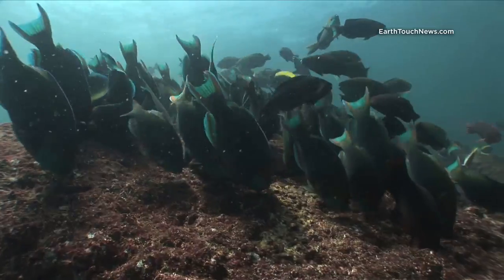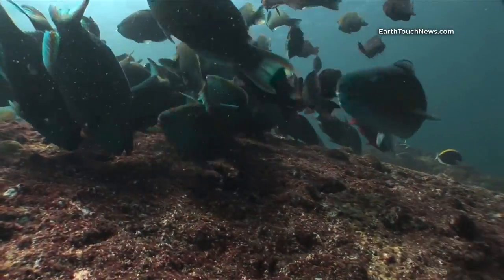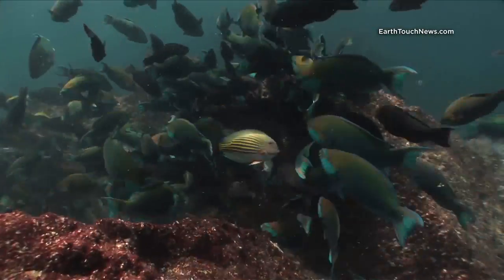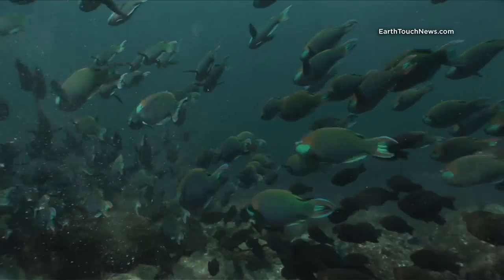As we drop down onto the reef for my last dive in Pulaway, we find ourselves amongst a school of bi-colour parrotfish. They were feeding like crazy across the top of the reef.